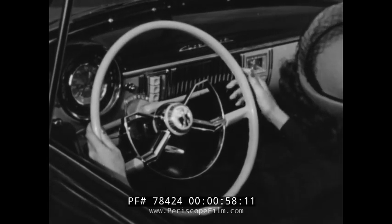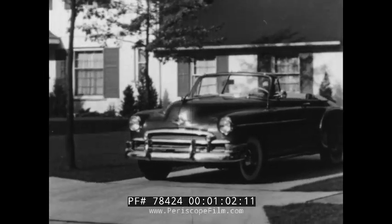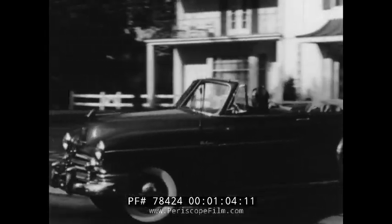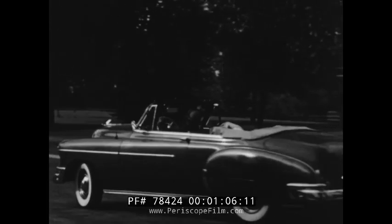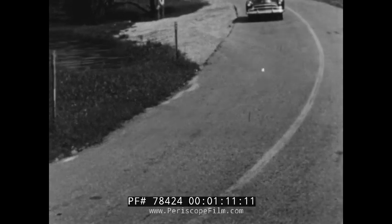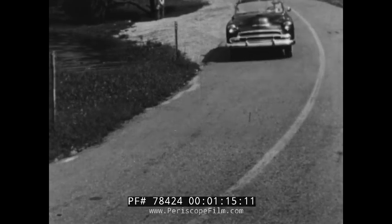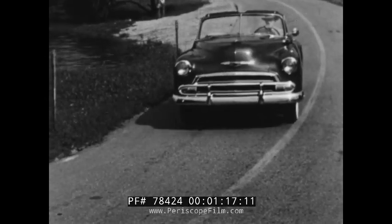Then the automatic transmission appeared. And in 1950, Chevrolet was first in the low-priced field to bring motorists this new way of driving. And now, in 1951, in this beautiful new Chevrolet, Powerglide is a timely, sensational advance in driving ease, comfort, and safety.